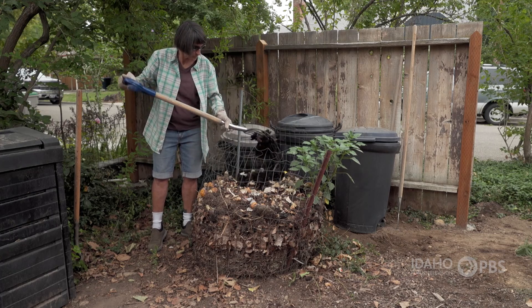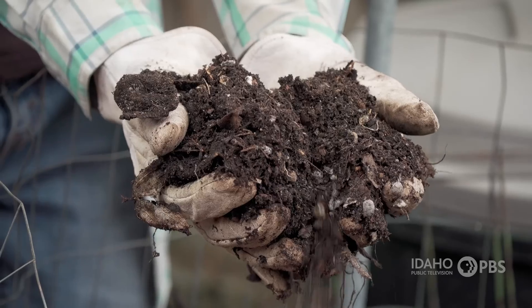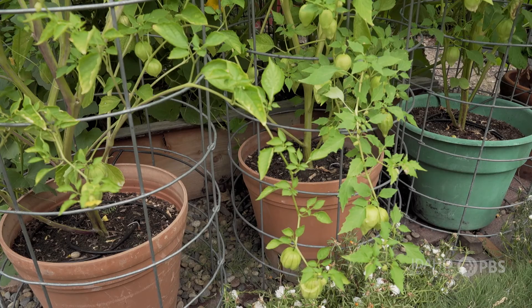Over time, the organic waste is converted into a rich, dark soil-like material called compost. It has lots of nutrients and gets mixed into soil to provide food for plants.